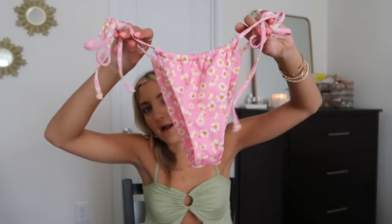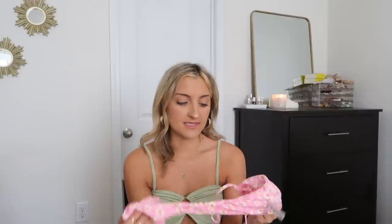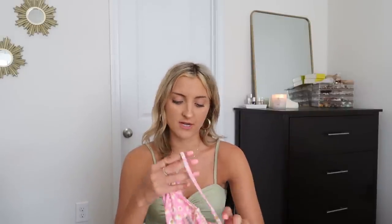This next suit I really wanted to love. The pattern is super cute — a light pink with tiny little flowers. The bottoms are a diaper style that cinch up small with minimal coverage. However, the top literally did not fit me. I'm about a 34B and typically wear an extra small or small, but it barely covered my chest. I didn't even try it on for you guys — I would just say skip out on this one.